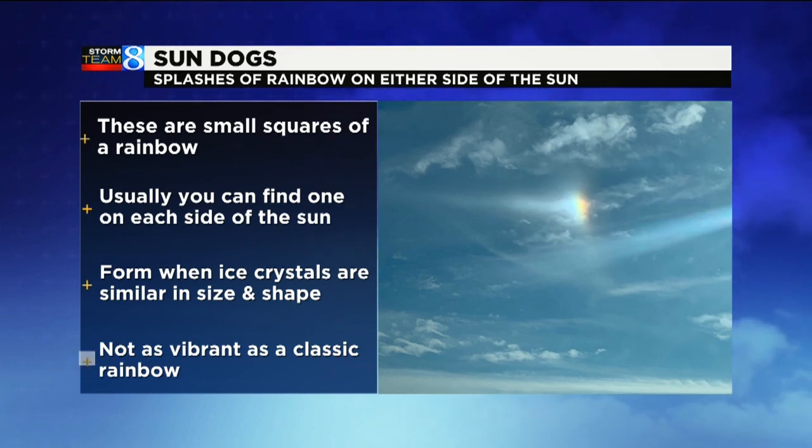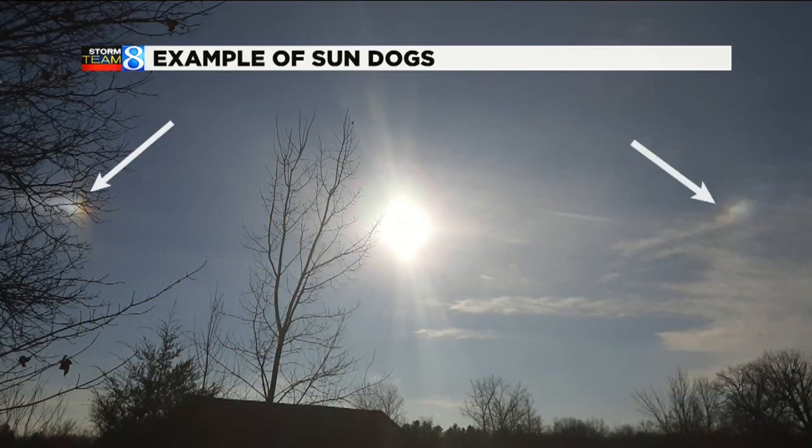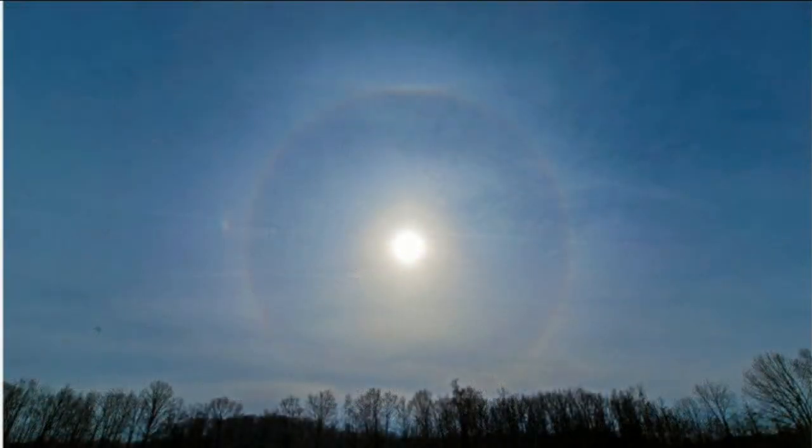These form when there are ice crystals high in the sky, and they're all similar in size and shape. It usually is not as vibrant as a classic rainbow. Here's another example — you can see not one but two sun dogs. One is brighter than the other, the one on the left, and you can see that both of them have an interior splash of color of red. So again, the red portion faces the sun.